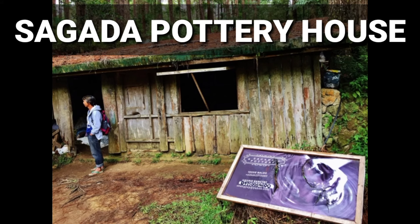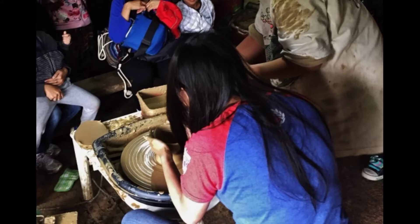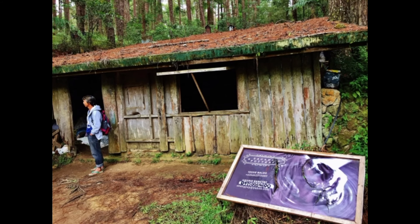Sagada Pottery House is one of the cultural Sagada tourist spots advocating for the preservation of pot making in Sagada. Here you can experience and see for yourself how the pots are made. The shop is about 1.5 kilometers from the town center. To get here, ride a cheap jeepney bound for Besao and tell the driver to drop you by the pottery house.